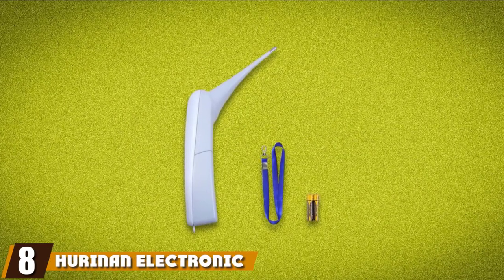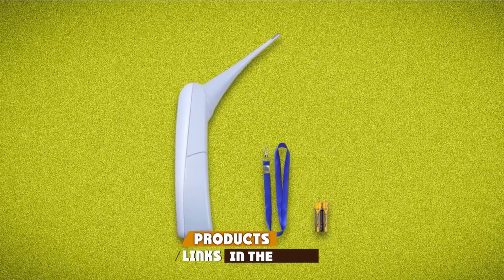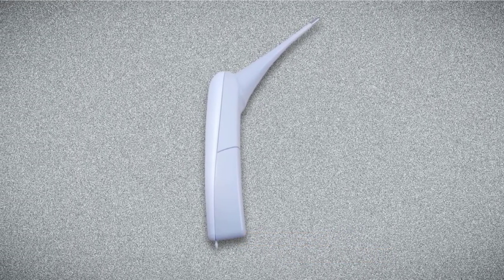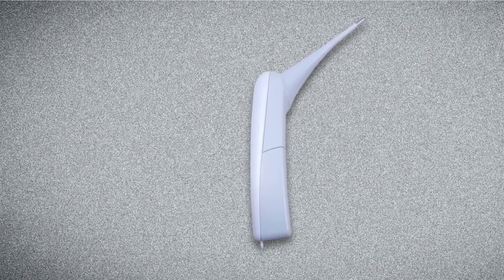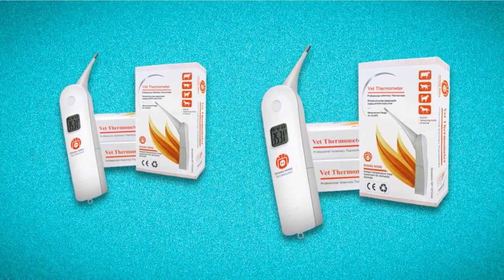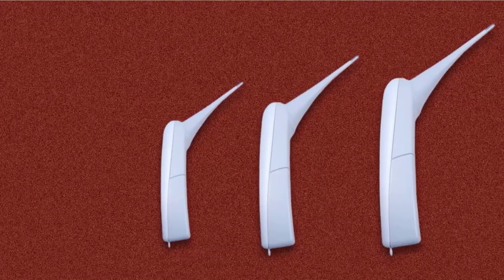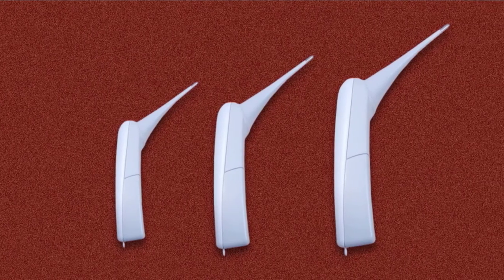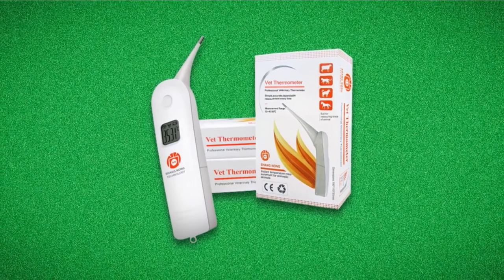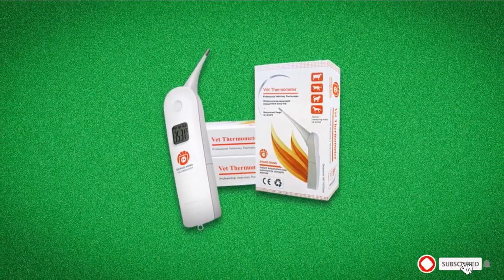At number eight, we have the Hurenan Electronic Dog Thermometer. Specifically designed for pets and other animals, it is accurate and easy to use thanks to its small, 3-inch long probe, and it's not uncomfortable for the pet regardless of their size. The device is battery-powered and comes with a large LCD that shows temperatures to plus or minus 0.2°F. It reads measurements in either Fahrenheit or Celsius and can be used both orally and rectally. Easy to clean — just wipe the tip with alcohol or soap after each use. Most consumers agree it takes about 30 to 40 seconds to measure body temperature.